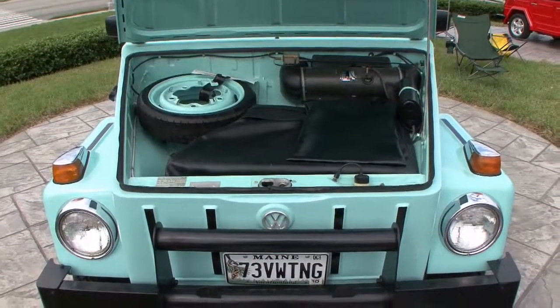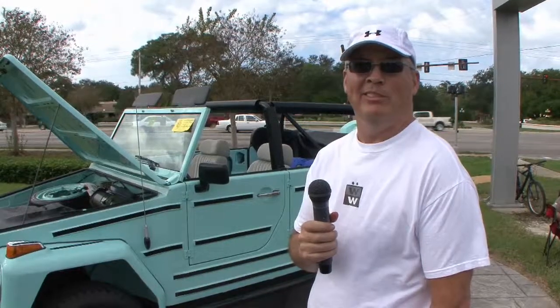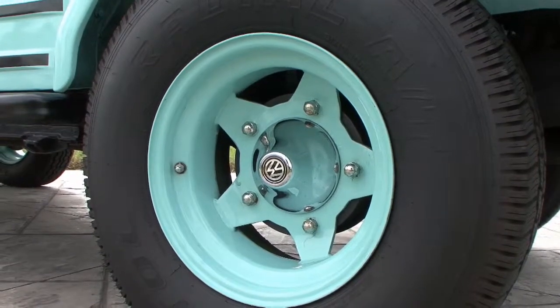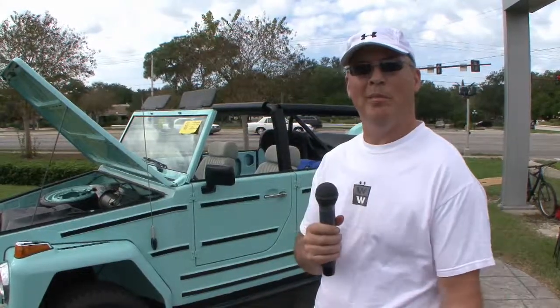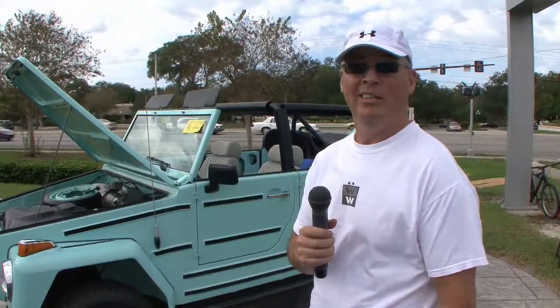The first car I ever bought was an '89 and it was a '74 Volkswagen Thing, and ever since then that was the only car I wanted. I had to sell it — I think I sold it in '95 or '96 — and ever since then I've wanted another car. So I got this one six years ago and I'm back in the world of Things. Since then I've had buses and Beetles.